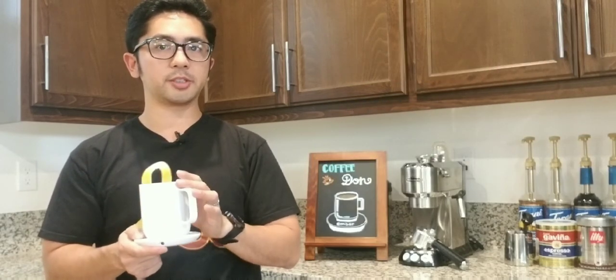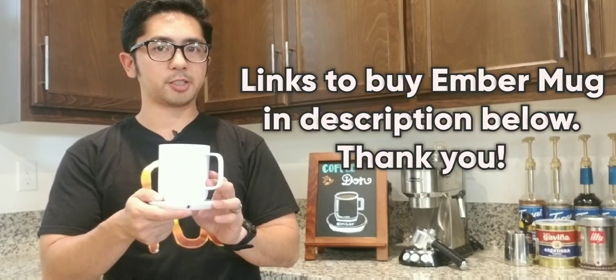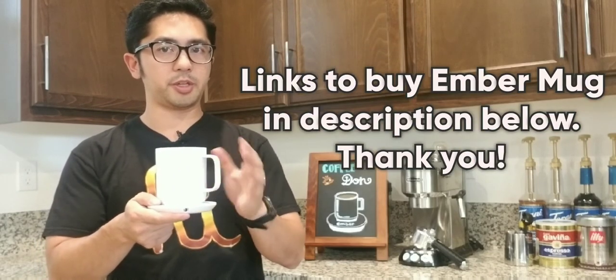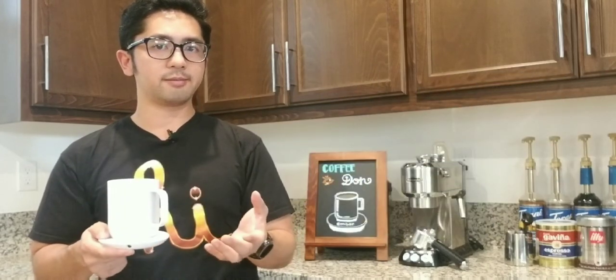If you have any questions, feel free to reach out. I'll leave information in the description box below for all the different models, so you can decide which is the best coffee mug for you. Until then, ciao.